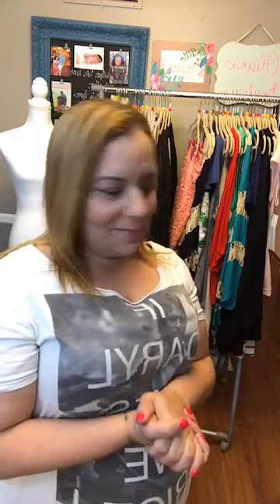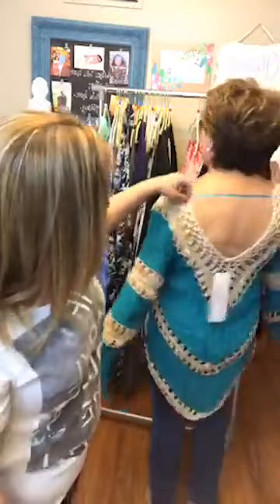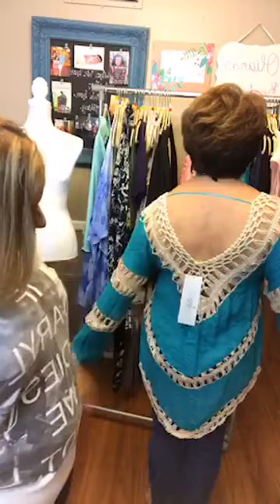Grandma Alejandra is super tiny and she's wearing the extra large to show everybody — but she needs a small or medium top. It's really cute though. That would look really cute on her. Look how cute that is! Very, very cute. The back is gorgeous and it's long enough you could do it with leggings.